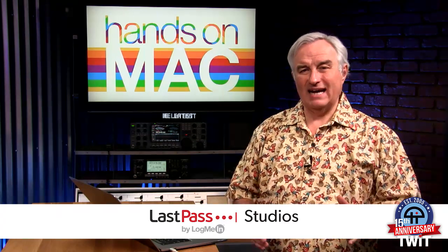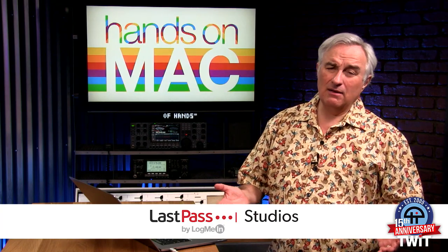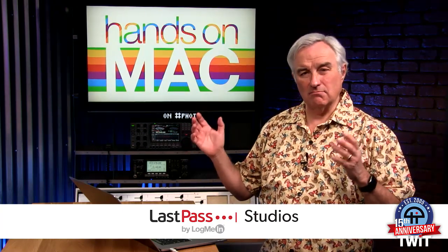Hello everybody, Leo Laporte here, Hands-On Mac, our short show where we give you great tips on how to use a Mac. This month — actually beginning of the year — Apple decided to really crack down on third-party programs. It's probably a good idea; they wanted to make sure that you weren't installing malware on your system.